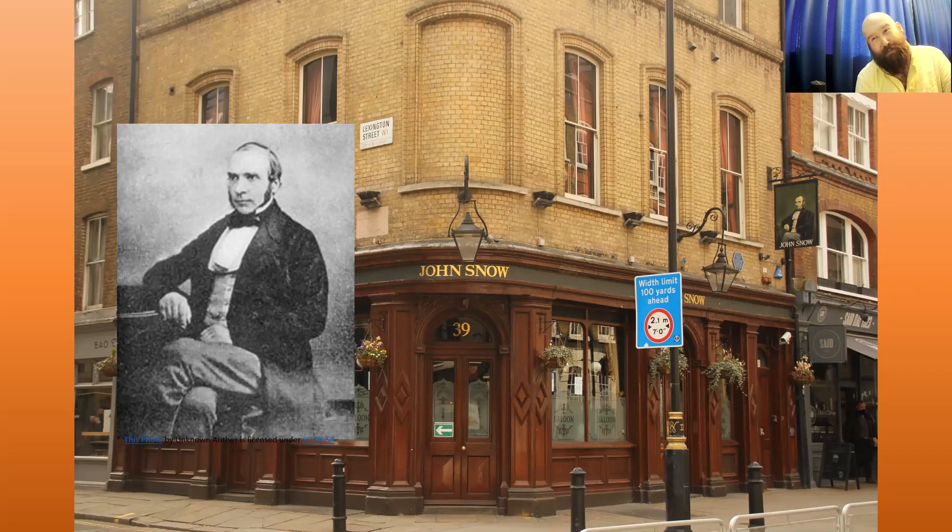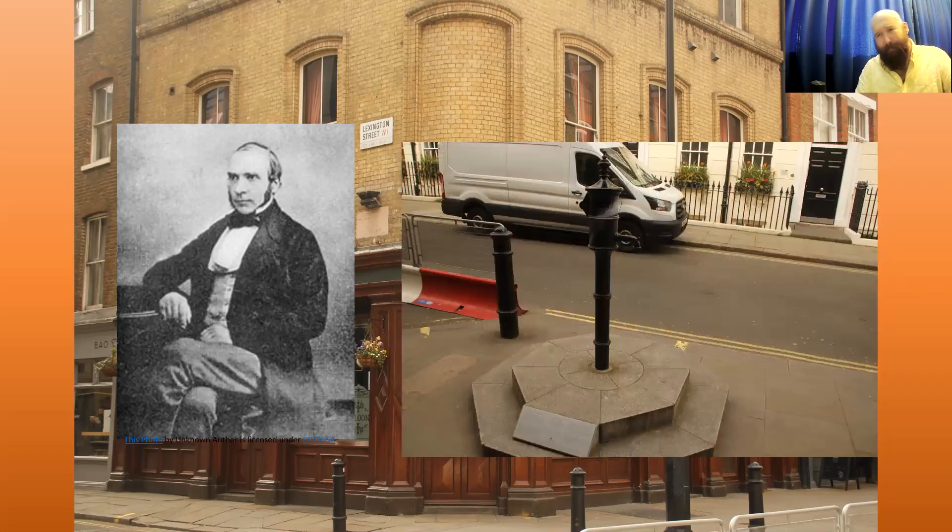Around the same time — the Great Stink of 1858 — the government hired engineer Joseph Bazalgette to build the first sewage treatment plants in London. One of the great underground wonders of London runs from the Houses of Parliament along the Embankment to treat the water in the River Thames for the first time. Even with his treatment plan, a hundred years later the Thames was declared biologically dead by scientists in the 1950s. Outside the John Snow pub there's a wonderful replica water pump — not the original since Snow destroyed the real ones — with a little plaque explaining the story.